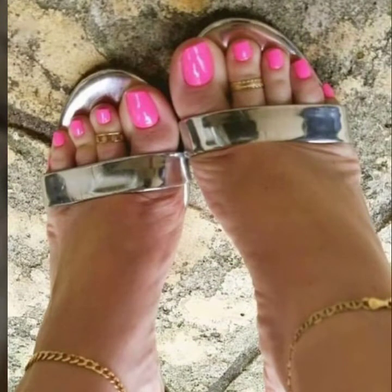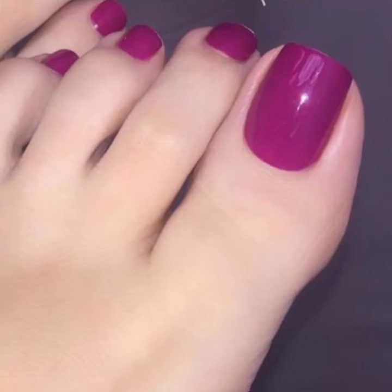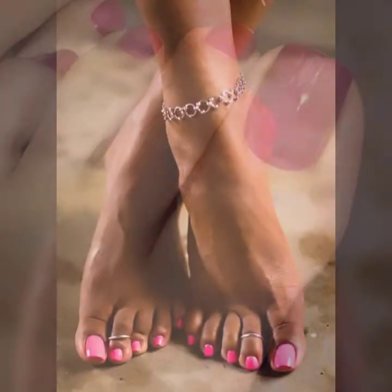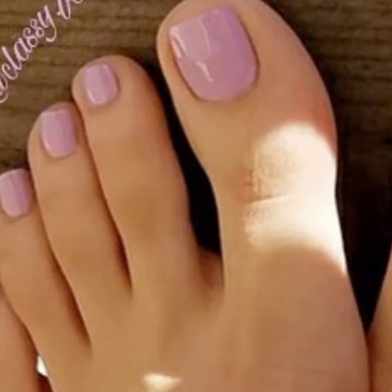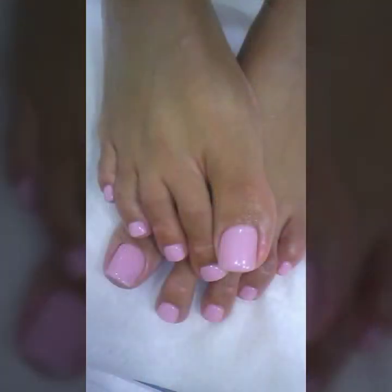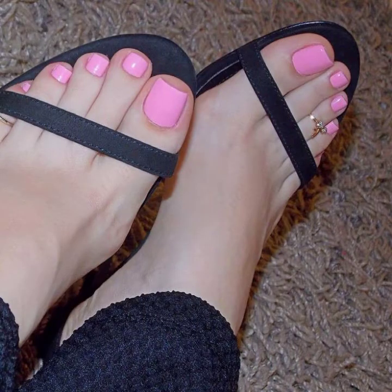Look at this — most are toenail art, simple plain nail polish, purple nail polish. Wow, I also like purple nail polish. When you apply this on your toenails, you look like a nice personality and it enhances your personality when you apply this beautiful nail polish color on your toenails.